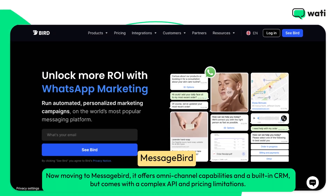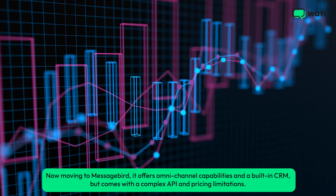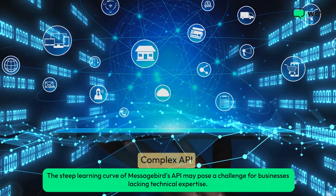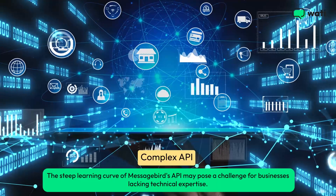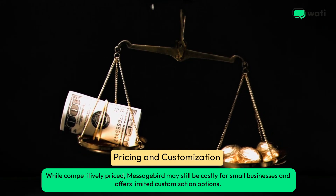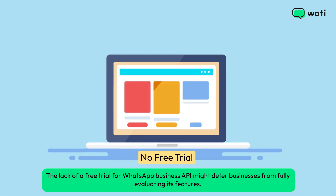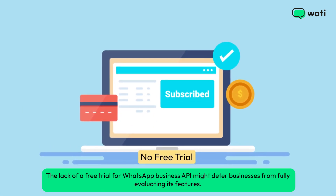Moving to MessageBird, it offers omnichannel capabilities and a built-in CRM, but comes with a complex API and pricing limitations. The steep learning curve of MessageBird's API may pose a challenge for businesses lacking technical expertise. While competitively priced, MessageBird may still be costly for small businesses and offers limited customization options. The lack of a free trial for WhatsApp Business API might deter businesses from fully evaluating its features.